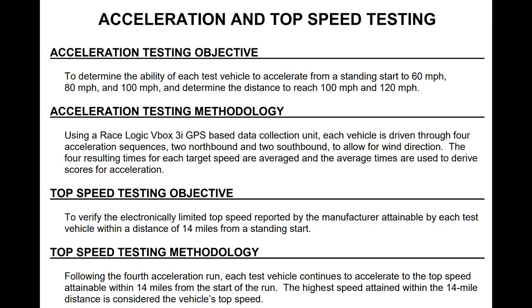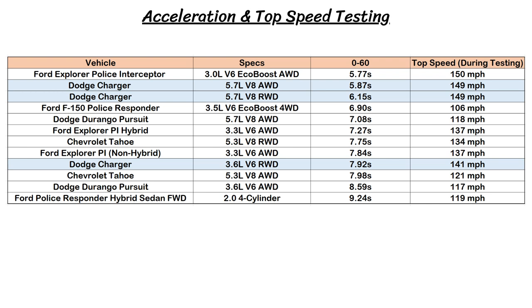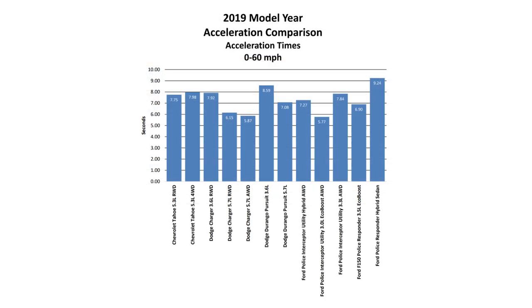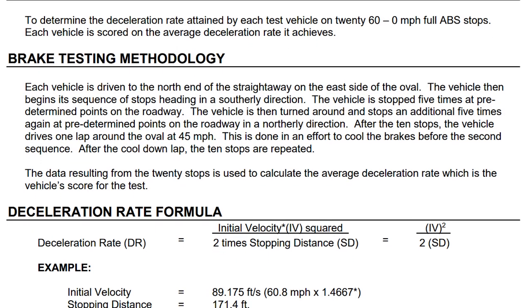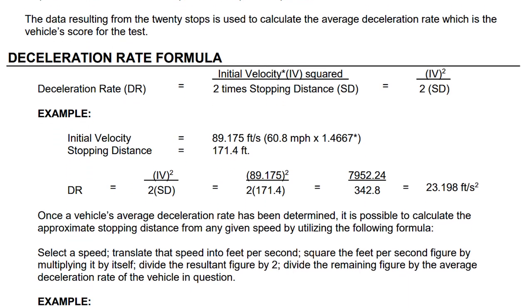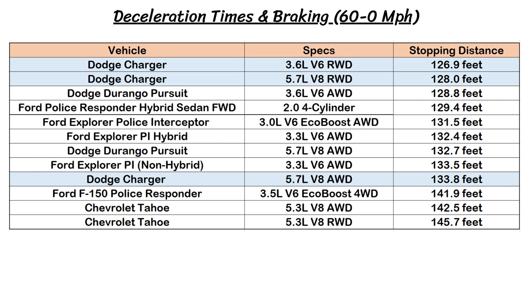Next was the acceleration and top-speed testing. Four runs were taken, and this is the average 0-60 time as well as the top speed each vehicle achieved, tested at Chelsea Proving Grounds. The Ford Explorer EcoBoost and Charger V8 all-wheel drive were the only vehicles with a 0-60 under 6 seconds, while the F-150 also did well at 6.9 seconds. The V6 Charger was much slower, hampered by the 5-speed auto, getting an average time of 7.92 seconds. In deceleration testing, each vehicle did multiple 60-to-0 mph stops and the average deceleration rate was recorded. The Chargers fared the best of the bunch — first the V6 and then the V8 all-wheel drive, both under 128 feet — while the heavier trucks and SUVs were all above 140 feet.